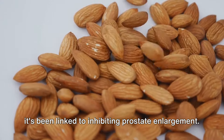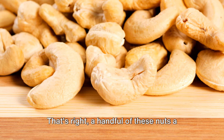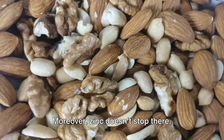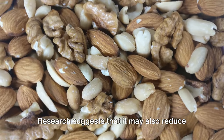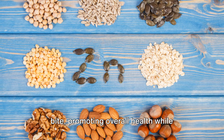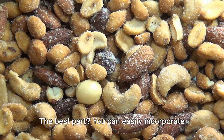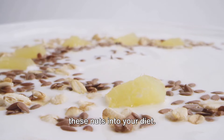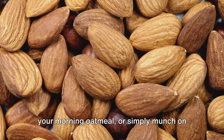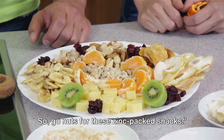And why should we care about zinc? Well, it's been linked to inhibiting prostate enlargement. A handful of these nuts a day could help maintain a healthy prostate size. Moreover, research suggests that zinc may also reduce the risk of prostate cancer — it's a double whammy of goodness in every bite. You can easily incorporate these nuts into your diet: sprinkle them on your salad, add them to your morning oatmeal, or simply munch on them as a snack.